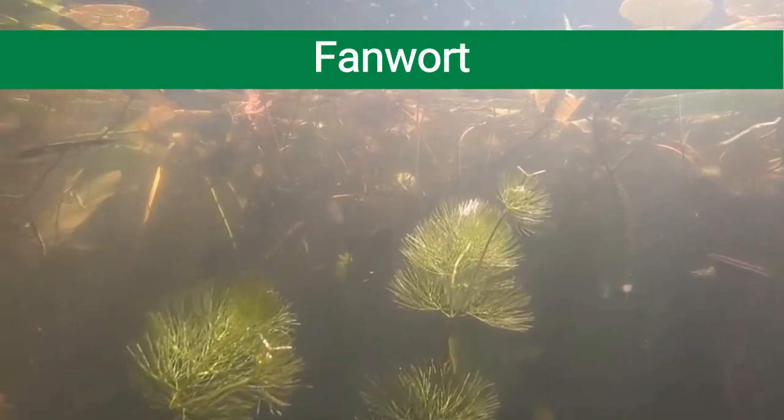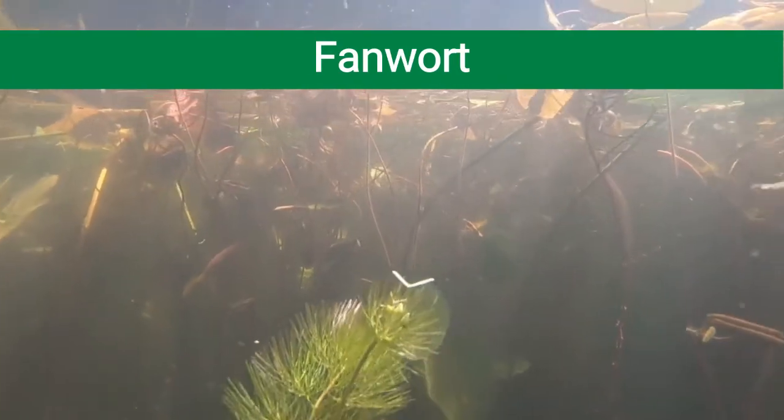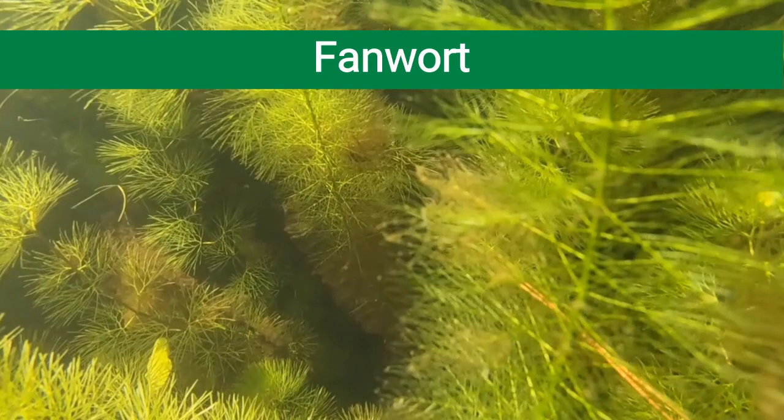Hello and thanks for checking out yet another one of our aquatic invasive species spotlight videos. This video is going to discuss fanwort. Many invaders we've mentioned in previous videos are not native to any part of the United States, but fanwort is an important example of how plants can be regionally invasive as well.